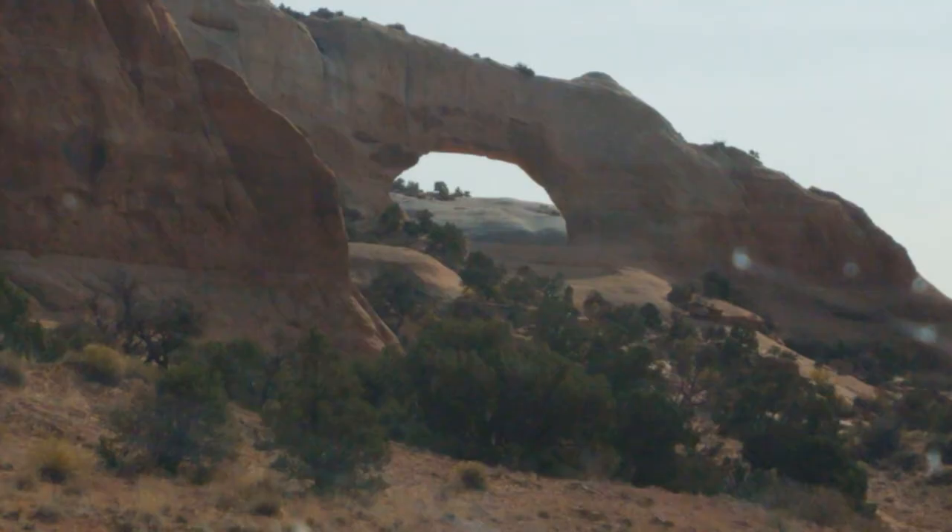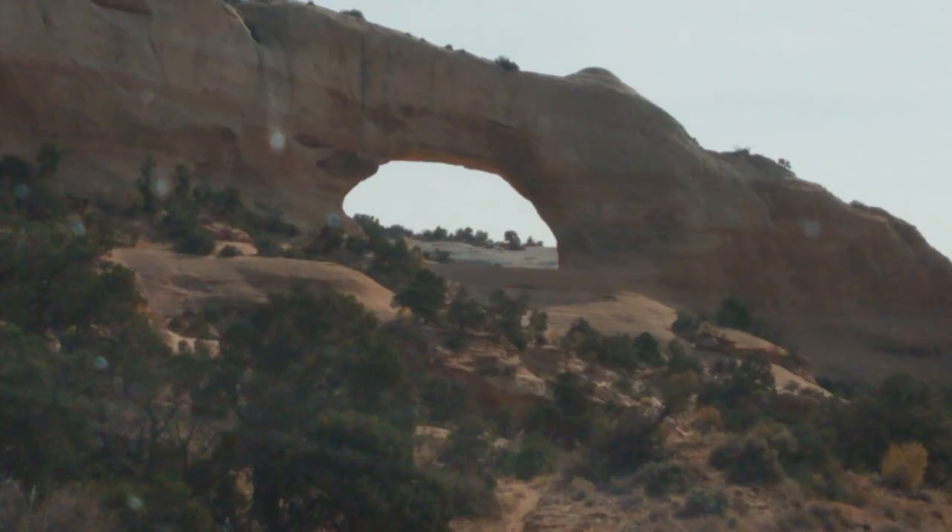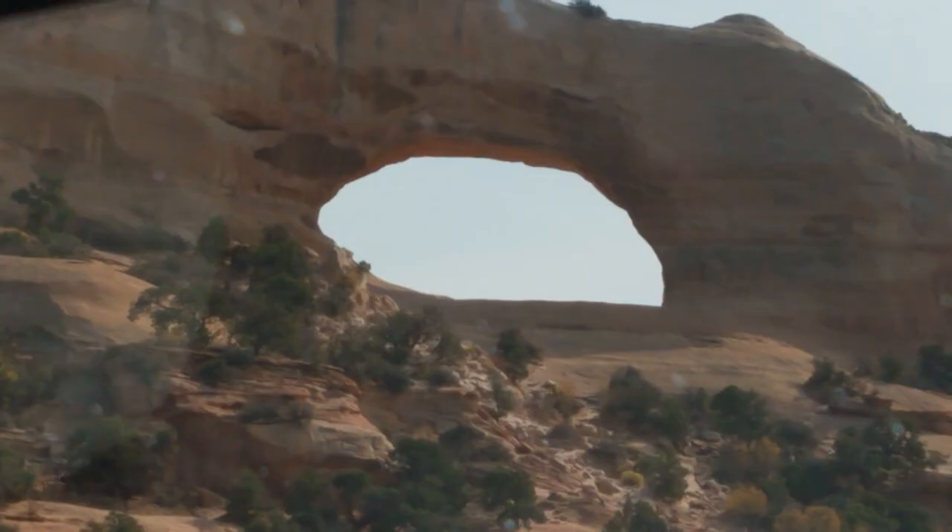And then we came across this huge arch that you can see right from the highway — this was pretty amazing.